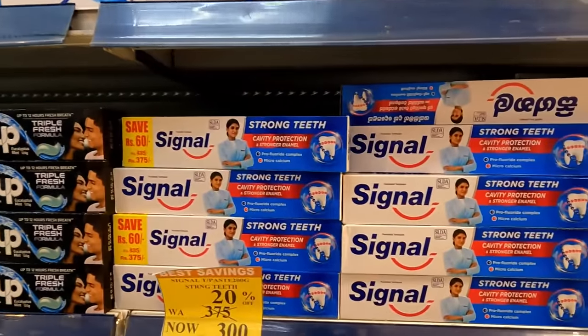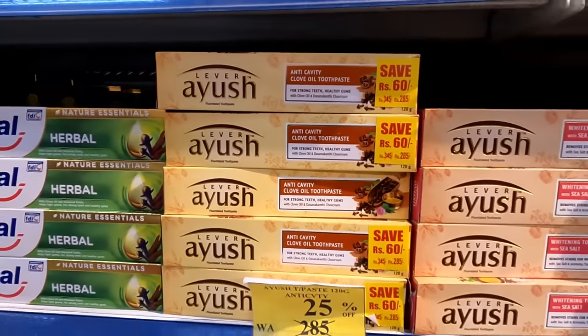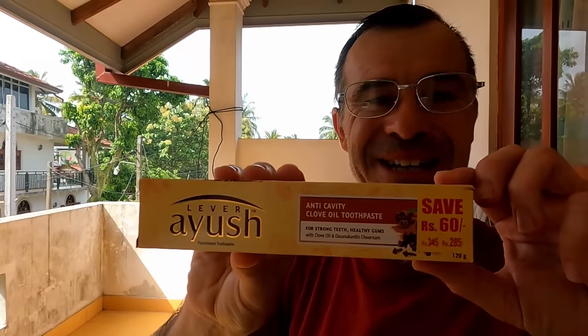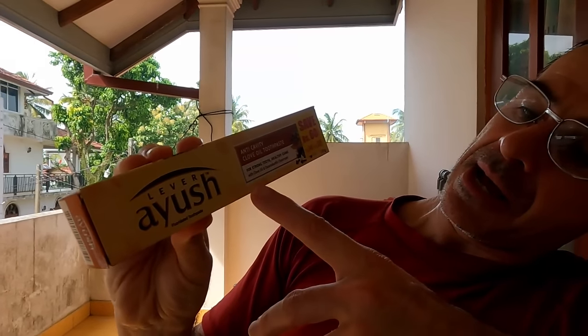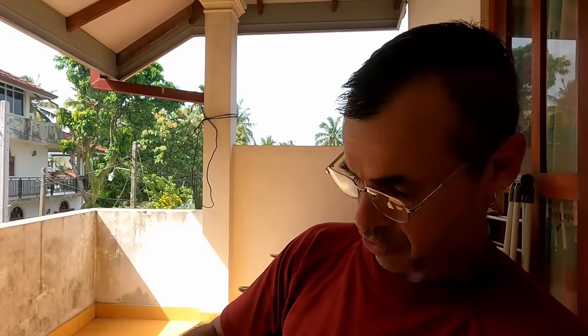We had a fantastic time in the supermarket. One thing we love doing when we get to a new country is checking out amazing new products you've never seen before. Traveling carry-on, we didn't have our toiletries. We've got clove oil toothpaste — that's going to be very interesting to try — lemongrass soap on special for 170 rupees, and sandalwood soap that smells like you're in the east. All three products came to just under 600 rupees — less than $2. We're all set and ready for Sri Lanka.